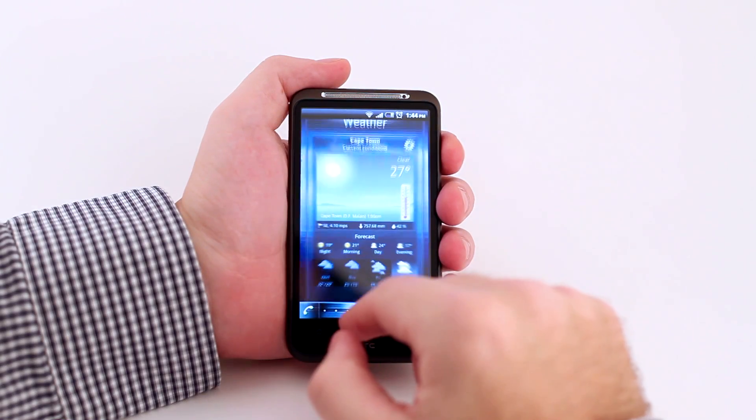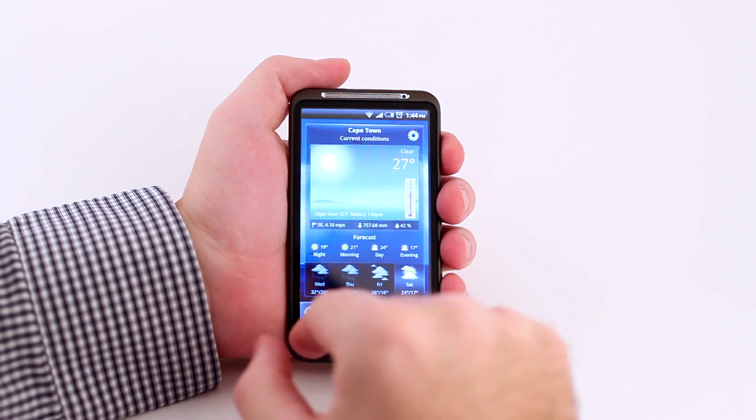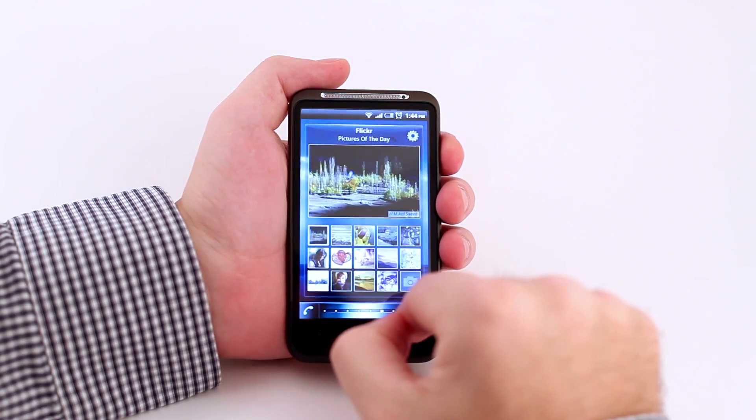People underestimate the importance of performance. Performance is what makes the difference between a good and a perfect UI. Thanks to great efforts from our engineers, SPB UI Engine is really fast. It matches the screen refresh rate and renders itself at 60 frames per second consistently, the smoothest you can get on a modern smartphone.